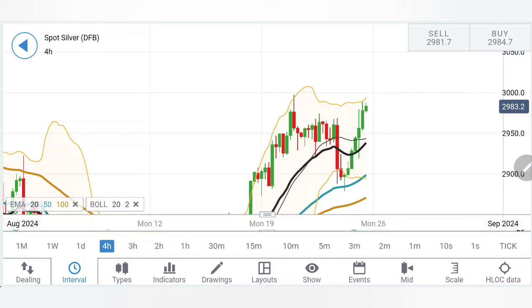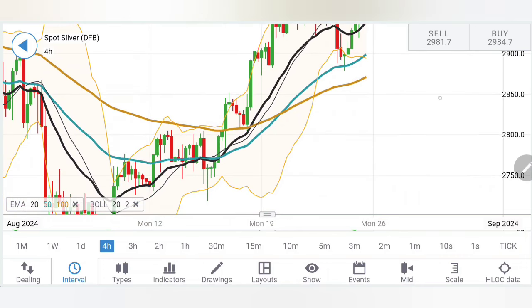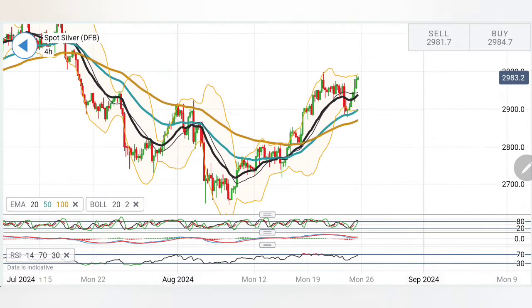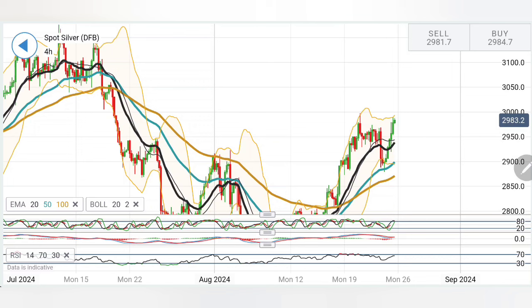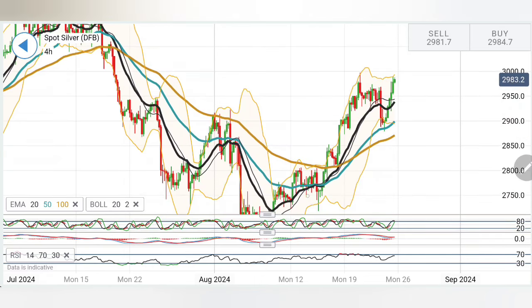If it reverses from the current levels, the supports are at $29, $28.80, and then $28.50. If these three levels are taken, you can say silver is about to crash more, and you can look forward to $28 and $27.50 levels. These are markets where you have to keep note of every move — it can show you something and deliver something else. Looking at the 4-hour charts, this was the point from where the drop started significantly, and there was a pit stop here. Thus $30 levels have definitely become a critical milestone.